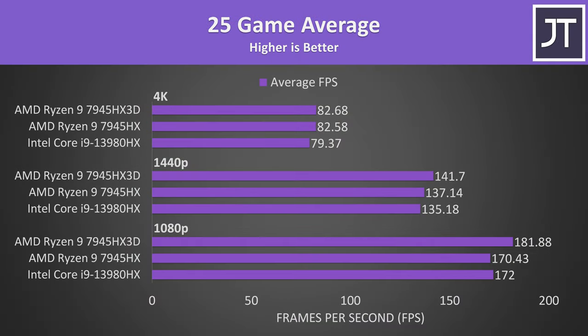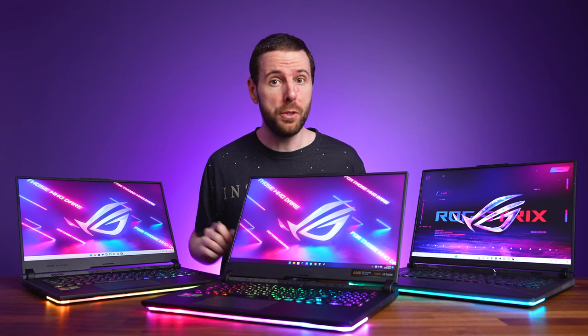Here's how frame rates look if we take the average of all 25 games at all resolutions — this better allows us to visually see the overall difference in a quick and easy summary. This really shows how small the difference is at 4K. On average, the 7945HX basically performs the same as the 7945HX3D, with 1080p showing the biggest difference in favour of the extra cache.